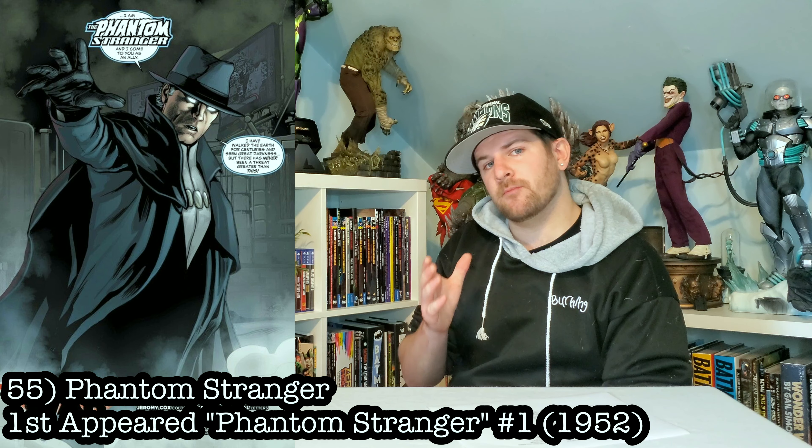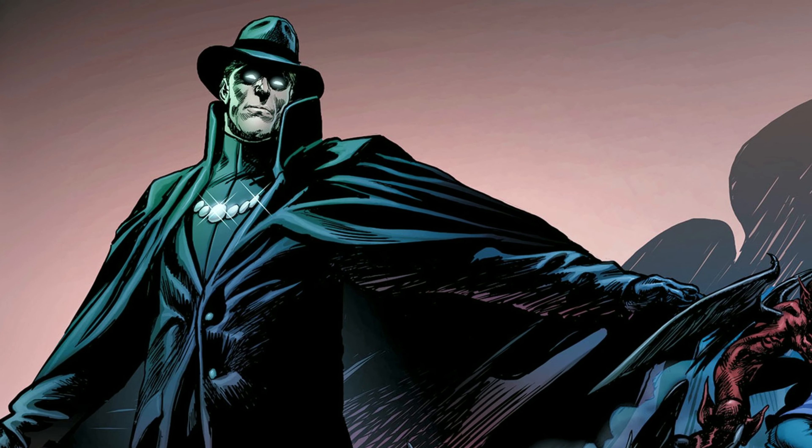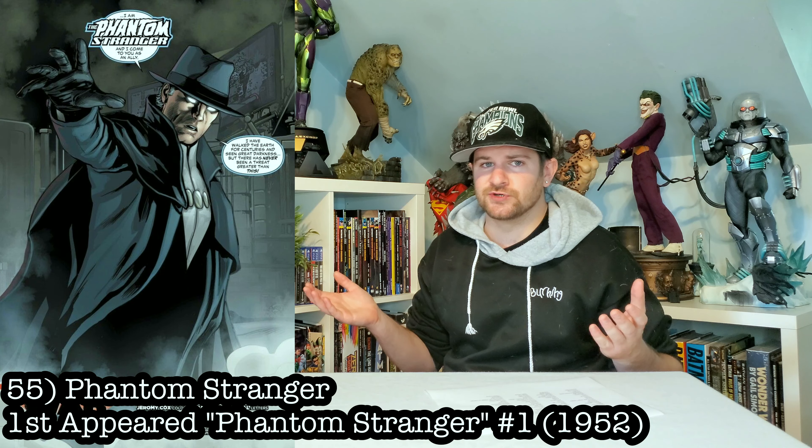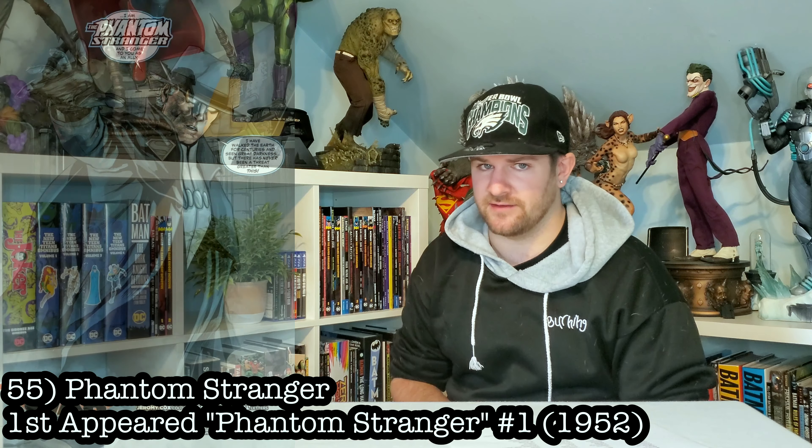Here's one on the surface that might look a little boring, but with a little bit of tweaking and concept, you could make it cool: Phantom Stranger. He kind of looks like a dude in a trench coat, but he's one of the most powerful DC characters and I'd love to have him in the collection.